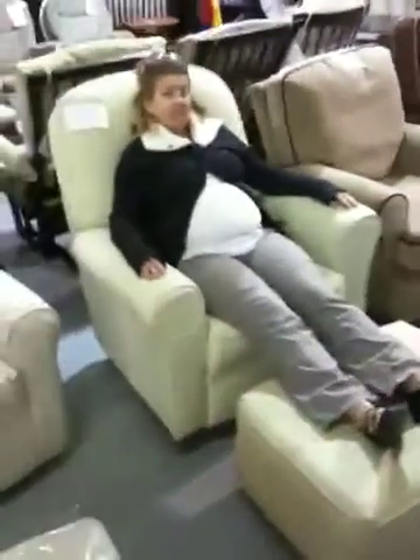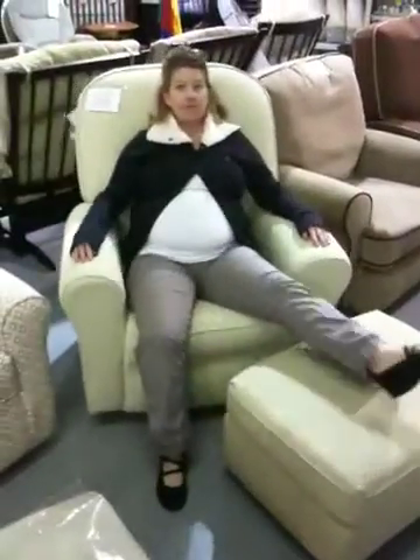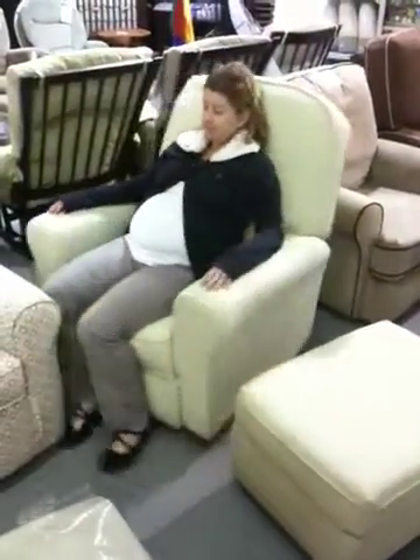So Nicole, show us the gliding action. Okay, that's the glide. Now what else does the chair do? It swivels all the way around.